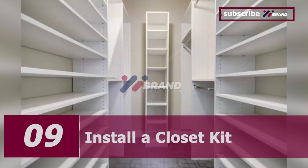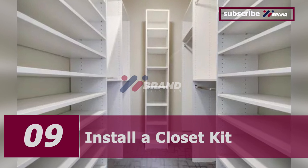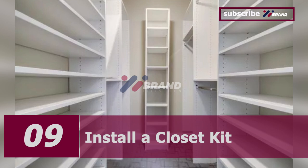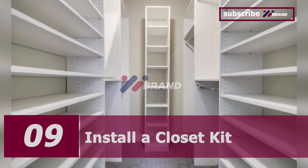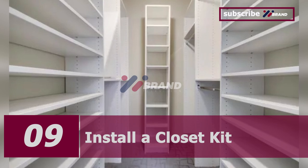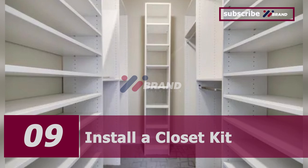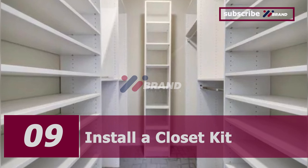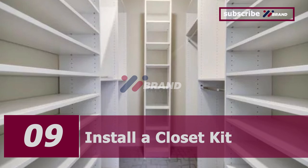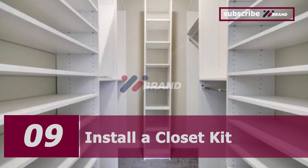Number nine: install a closet kit. Closet kits are versatile ways to update any closet without the price and hassle of designing and installing a custom closet system. You decide how much hanging space and shelving you need, and all the rods and shelves can expand to fit your closet. For a larger space, use two or three kits that fit together for a cohesive look.